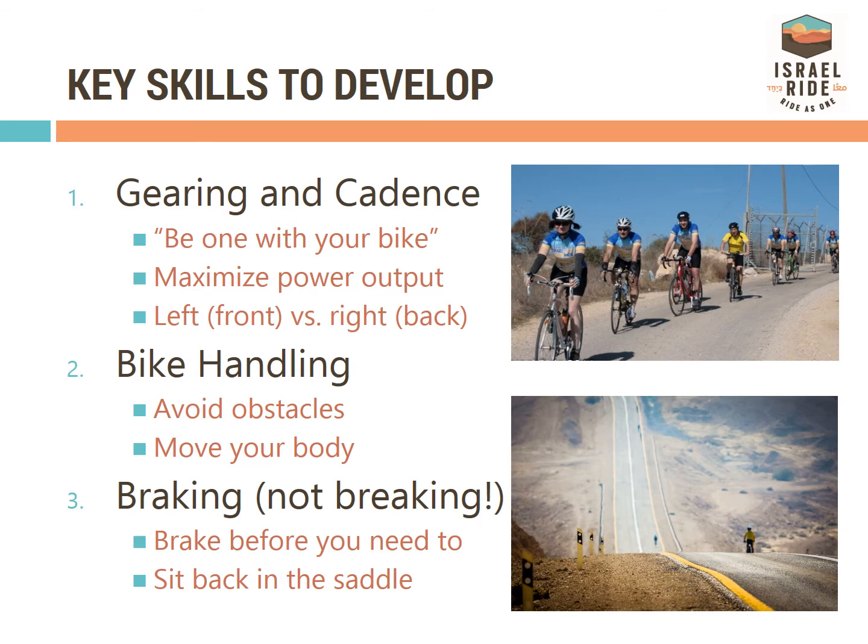Practice hard braking to develop muscle memory in case you need to brake suddenly. Remember to sit back in the seat when braking.